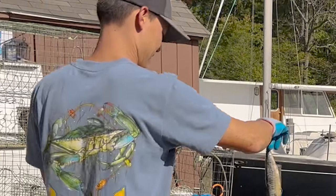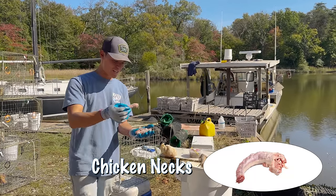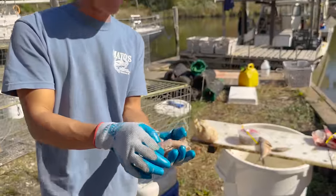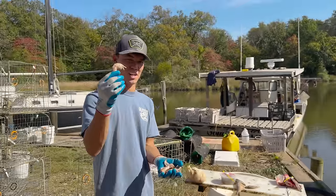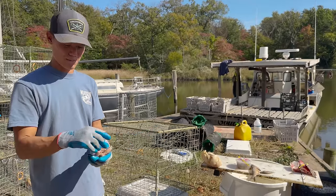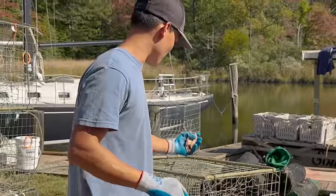The next bait we got is classic chicken necks. Pretty much everybody recreationally crabbing in the bay uses these — they put them on trot lines, on strings, and throw them off piers. Everybody has a story about catching crabs on chicken necks. People will tell me in the comments when I'm not catching crabs that I need to try chicken. We've tried chicken necks in the pots a lot of times before. You're going to have to wait and find out the results.